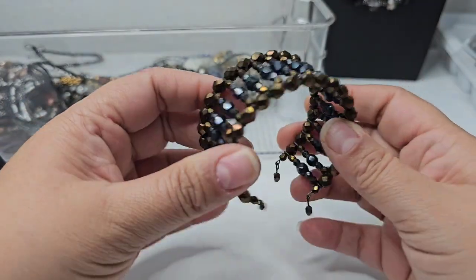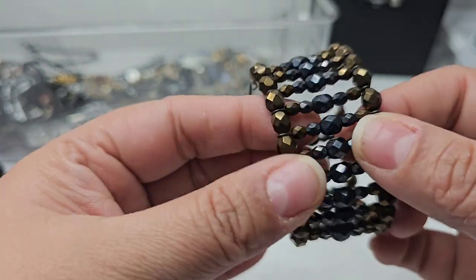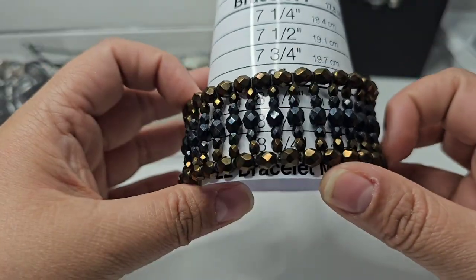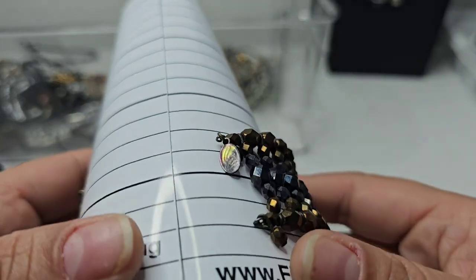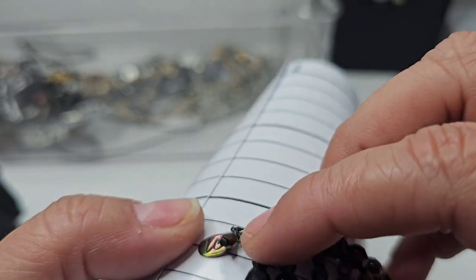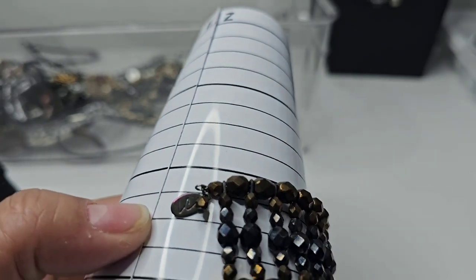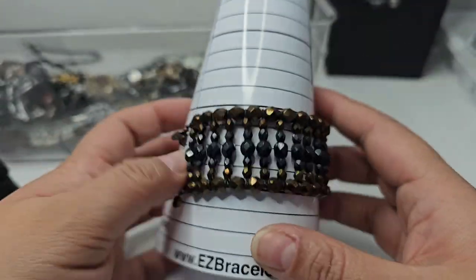Here we have a bracelet with copper beads and black beads. It sits at a seven. It has a mark — 'LC' — I don't know if it's like Lauren Conrad or a different maker, but yeah.